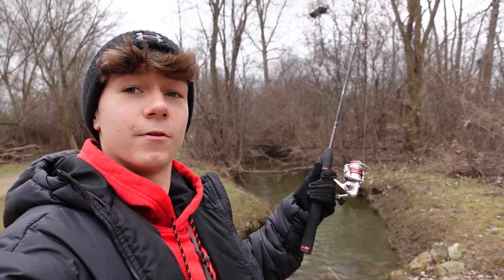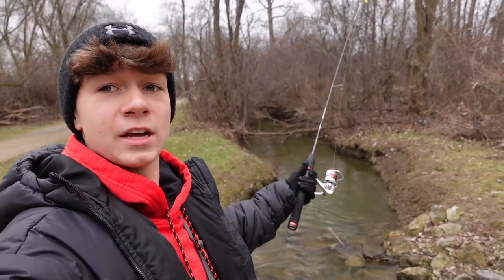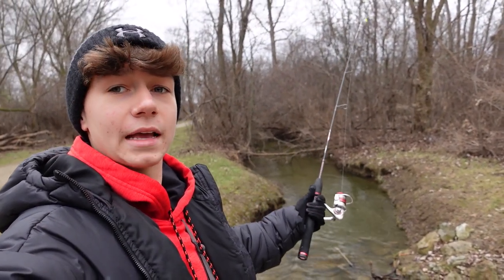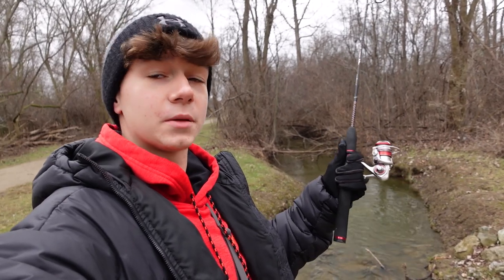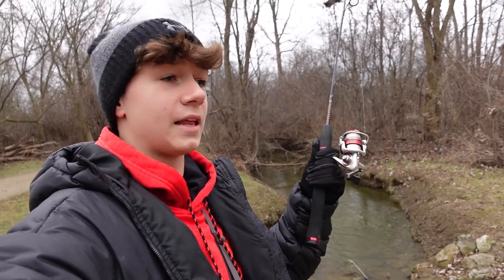How's it going everybody, Landon here from Curtis Outdoors and welcome back to another video. Today we're going to be fishing and exploring this tiny little creek to see what we can catch. I've been to this creek a couple times in the past and caught some really sizable fish. Also, I just want to say thank you all so much for the recent support — we actually just reached 10,000 subscribers, which is absolutely insane!